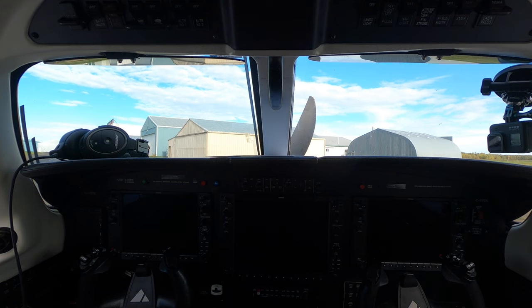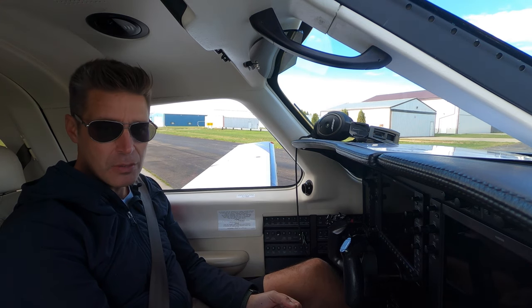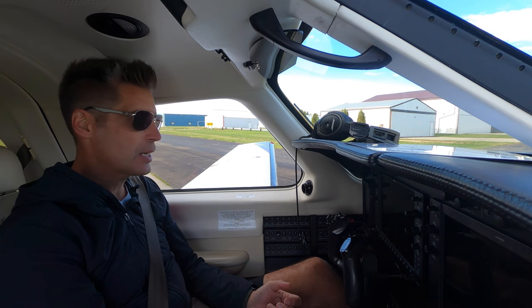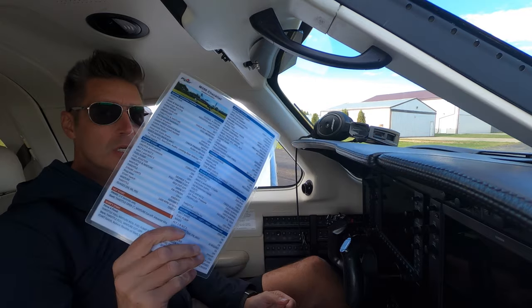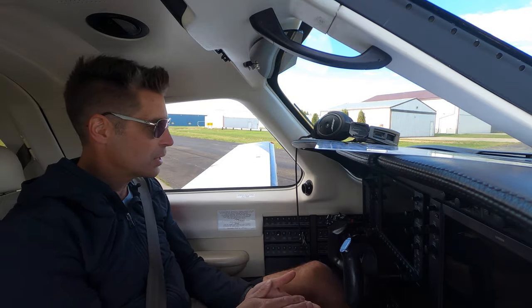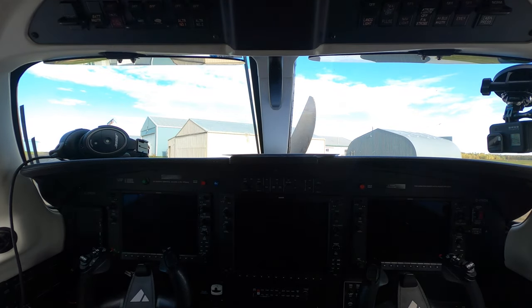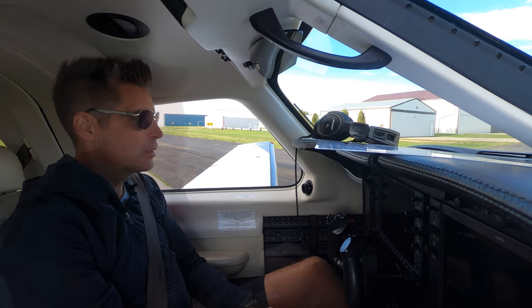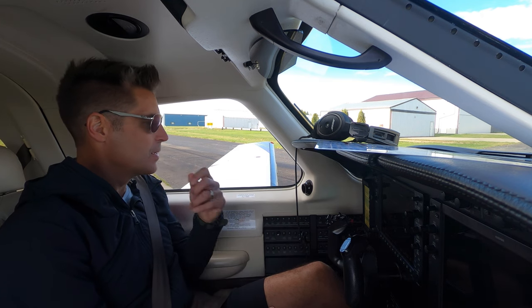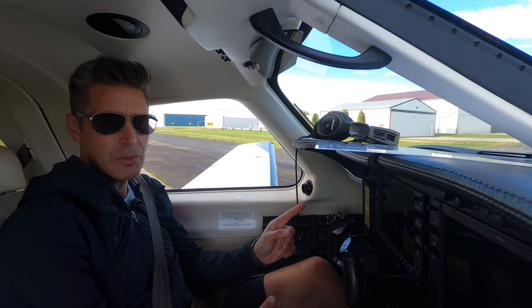Hey everyone, in the Piper M350 — just going to show you the startup procedure. Pretty straightforward; we've got a bunch of switches and checklists to go through. It's a new airplane to me, just got about 120 hours on it. First thing we're going to do is fire up the battery master and make sure our backup instruments work. The primary flight display of the G1000 is firing up and it looks good.